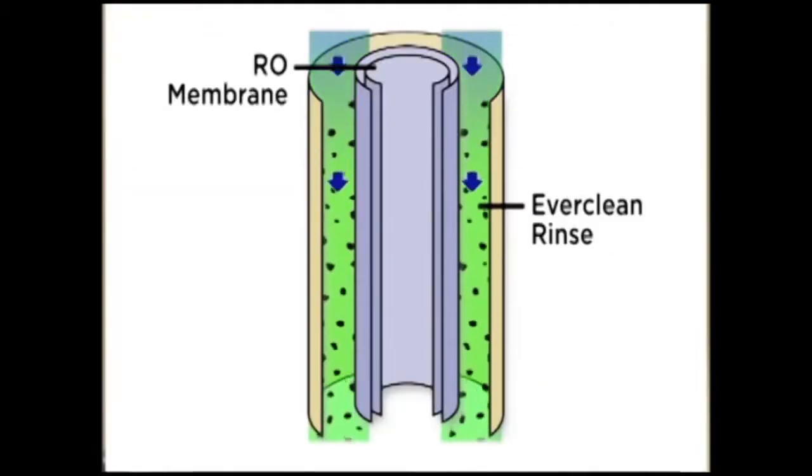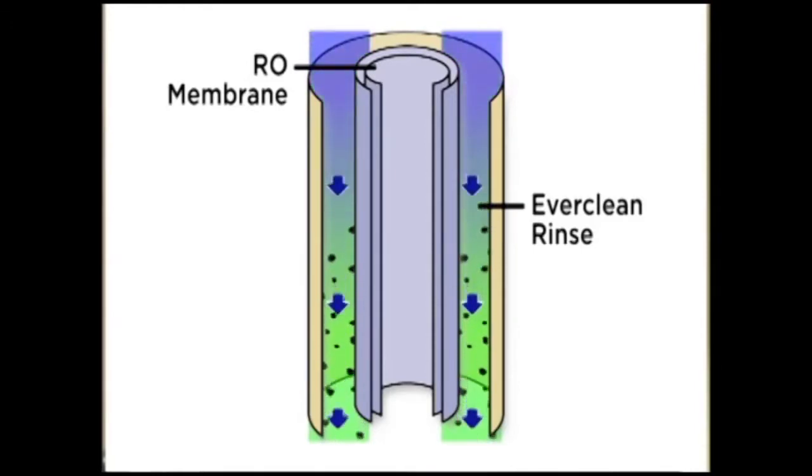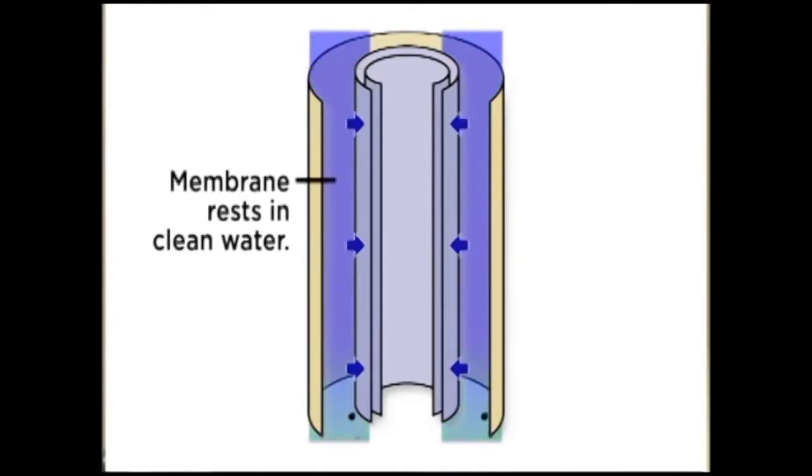Kinetico's EverClean Rinse periodically cleans the membrane automatically to prevent contaminant buildup and premature membrane failure. And since it's patented by Kinetico, it's only available on the Kinetico K5 drinking water station.